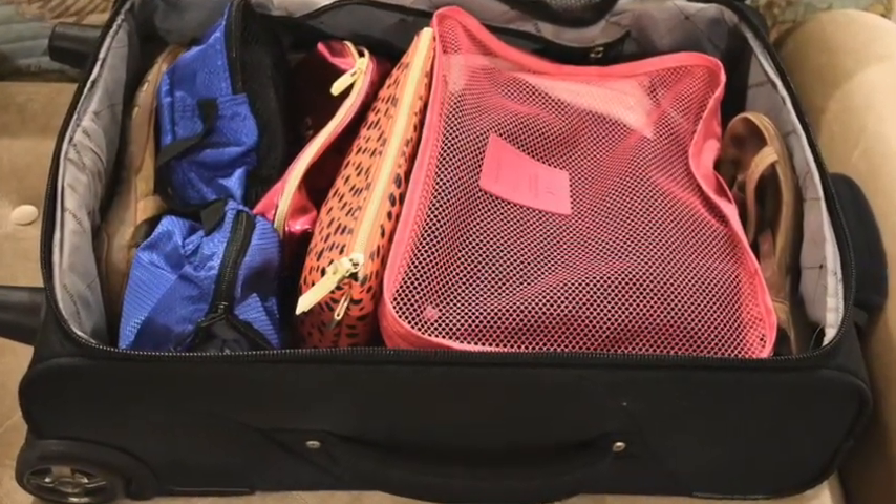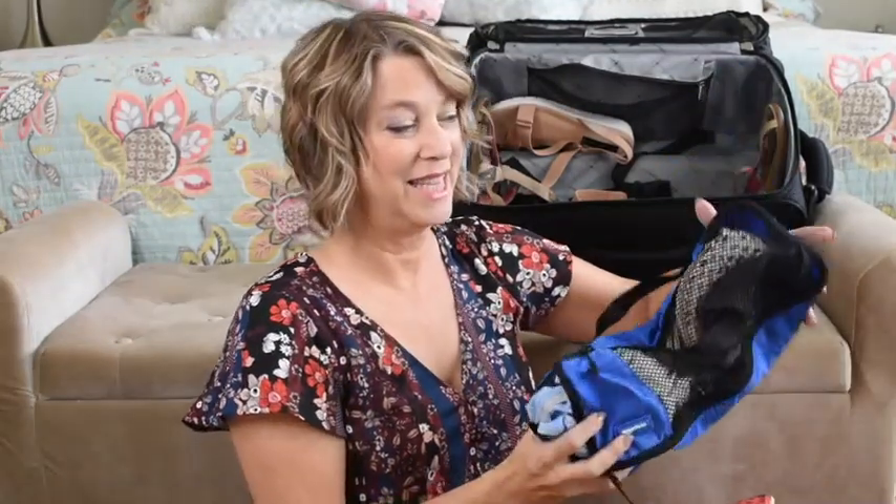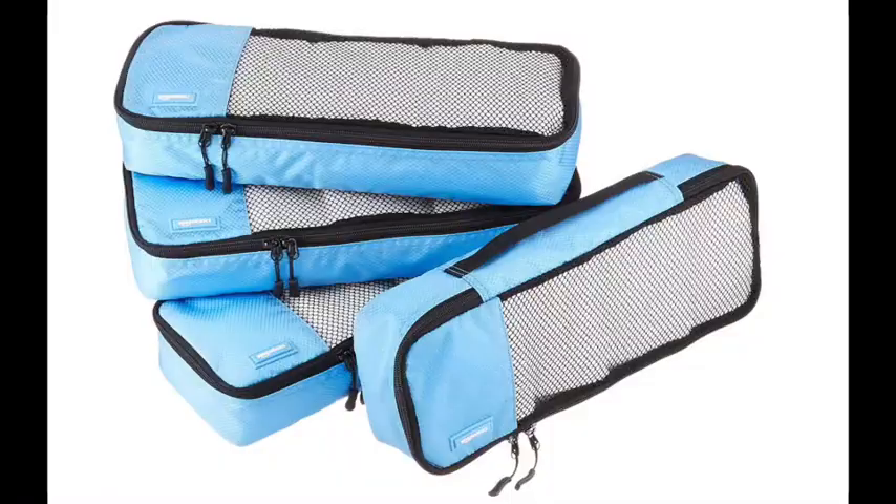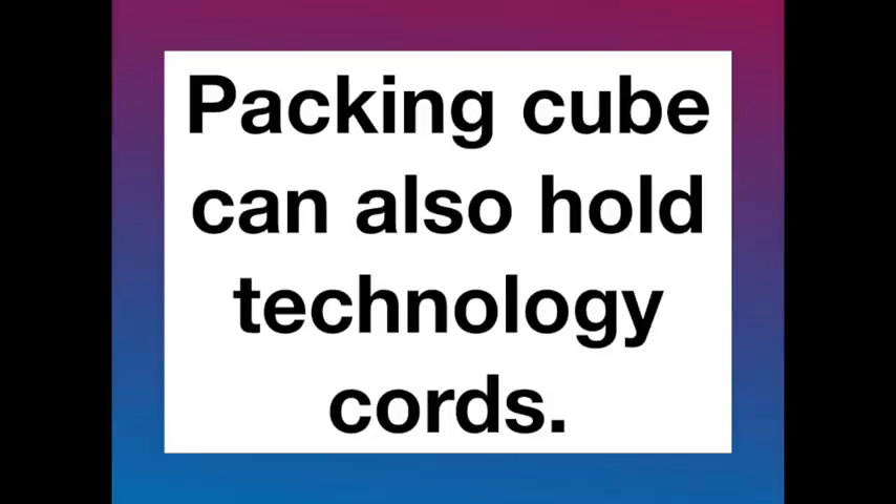As I show in my ultimate travel tips video, I like to use the perimeter of my suitcase for shoes, and that's what I've done here. I packed the other packing cube in the center with pajamas, a couple of outfits, makeup, deodorant, toothbrush, vitamins, face wipes, and makeup brushes. I also use smaller packing cubes - they have handles and are great for undies, bras, socks, and technology cords. These come in a pack of four.